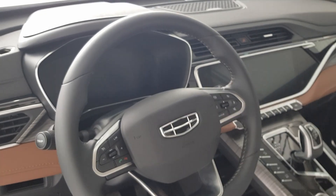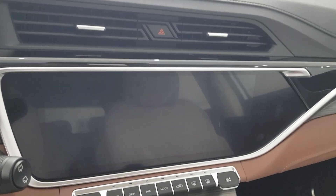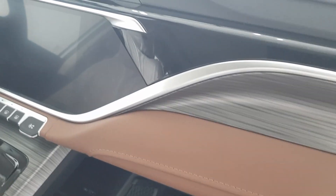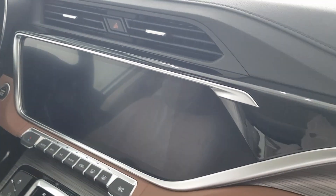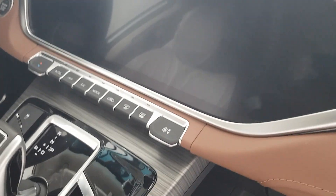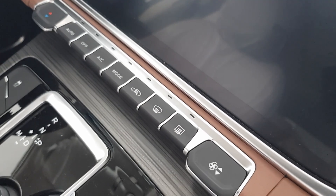Here's the steering wheel with audio controls on it. The Azkarra has a 7-inch LCD instrument panel where you can see the speed and auto-meter, and at the center there are two air vents. Below is a 12.3-inch HD infotainment panel — a wide screen where you can view movies, music, safety settings, and more. Below that are the AC controls, though you can also control the AC on the infotainment panel.